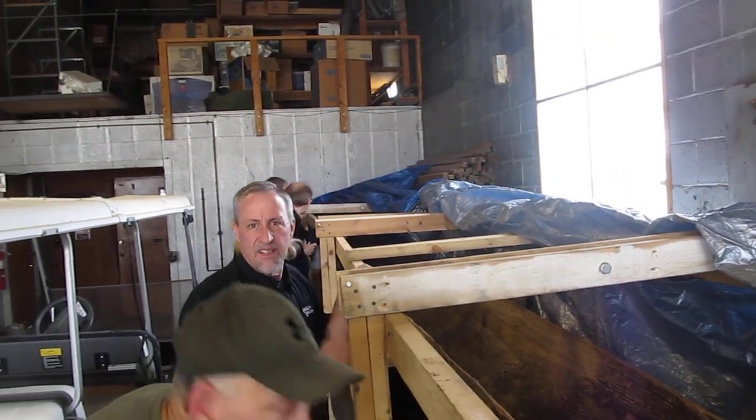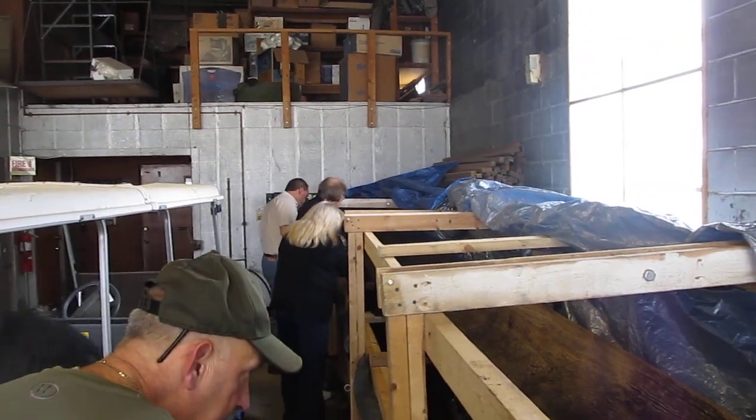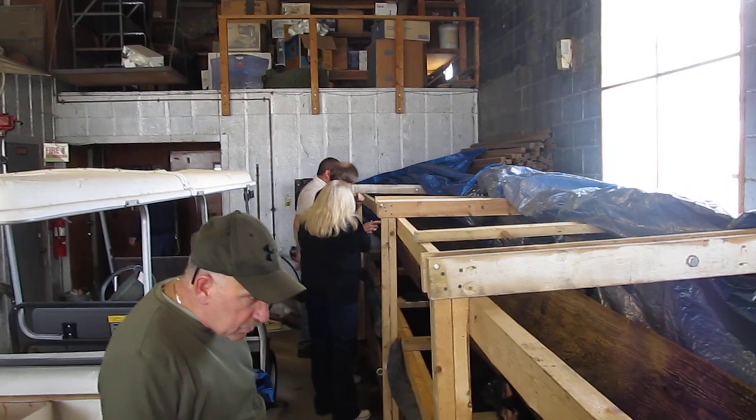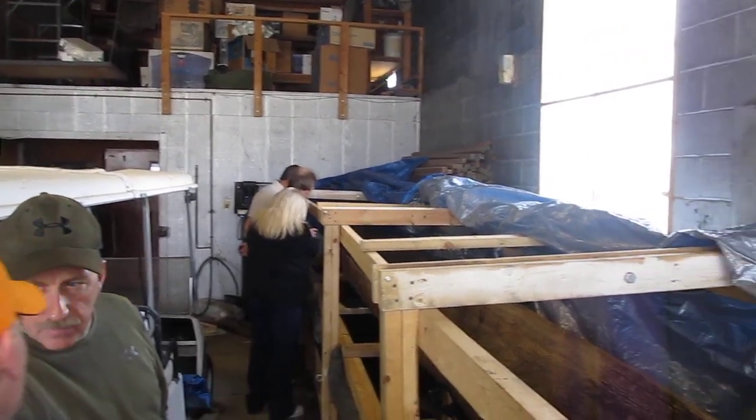Here we are at Cahokia. This is at the Illinois State Archaeological Society group — they're the ones that donated the canoe and a bunch of the material to fix it. We've got a few of them around here taking a look at the canoe.